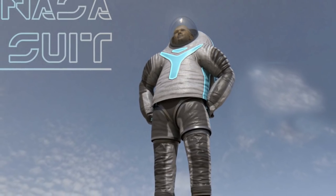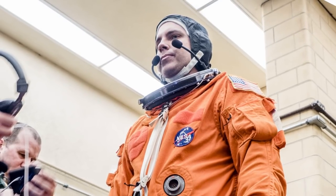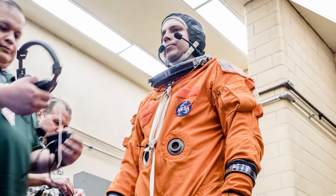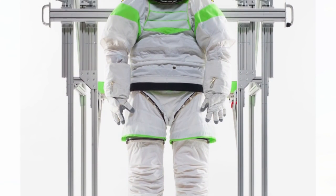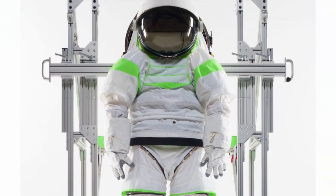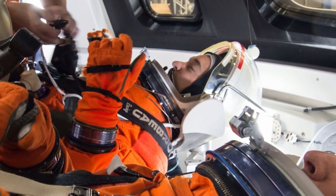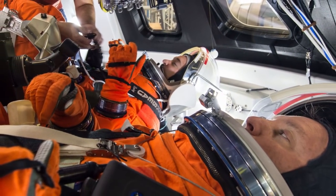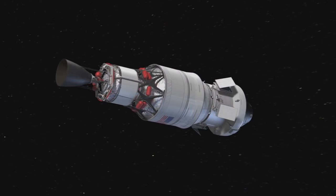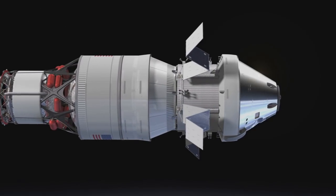Moreover, given the current development schedule, a significant risk exists that a next-generation spacesuit prototype will not be sufficiently mature in time to test it on the ISS prior to the station's scheduled 2024 retirement. Finally, there is little schedule margin between delivery of the Orion Crew Survival Systems spacesuit in March 2021 and NASA's current internal launch date of August 2021 for its first crewed mission beyond low-Earth orbit.